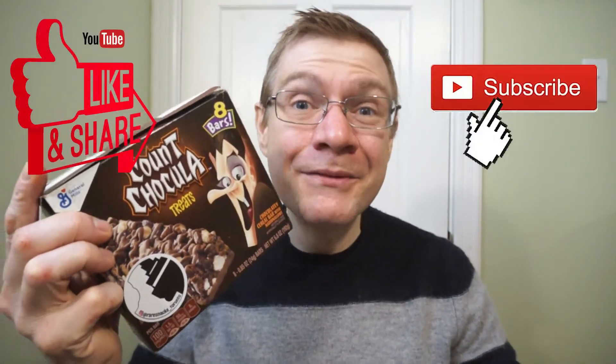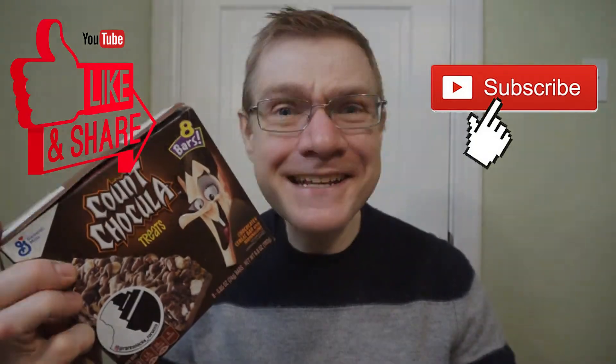It's been a quick look at General Mills Count Chocula Treats. Another quick run of reviews. Snack safe. See you guys next time.